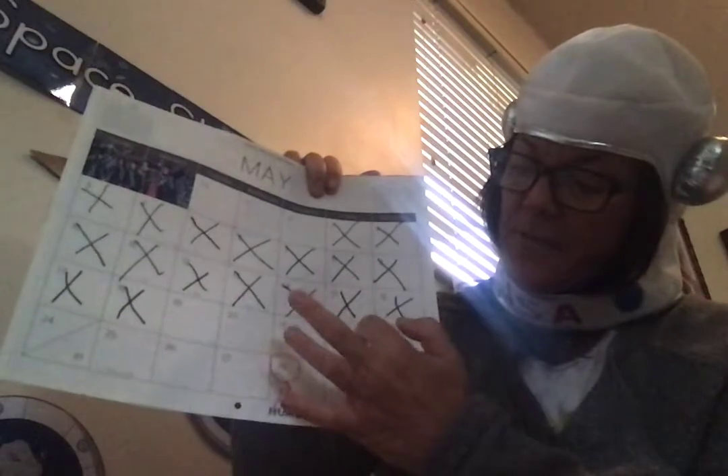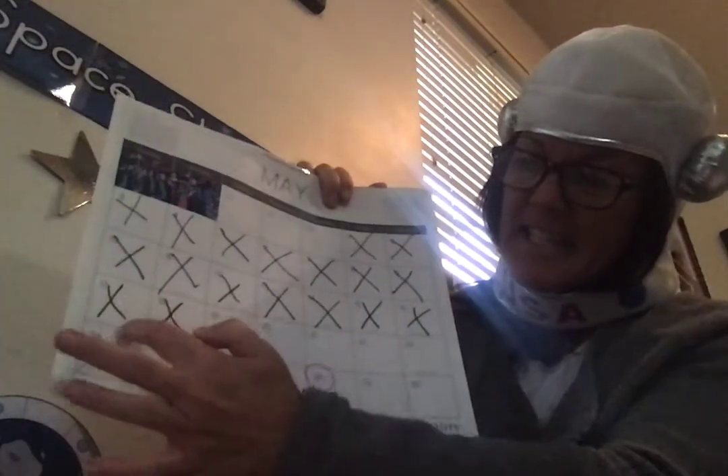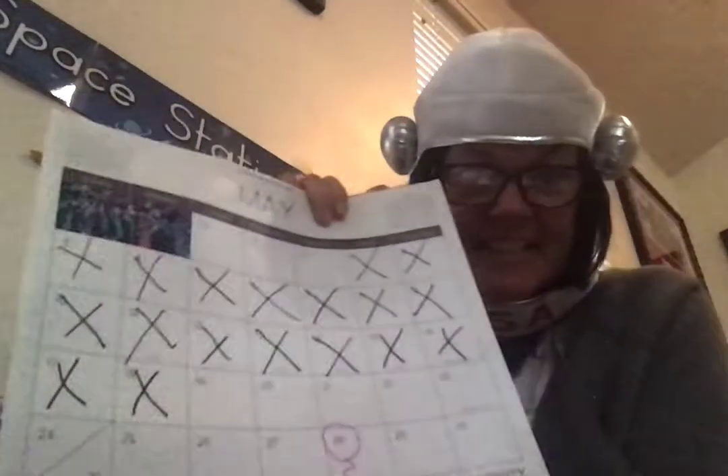But how many days left until school is over and you become kindergartners? 1, 2, 3, 4, 5, 6, 7, 8, 9, 10. Let's start counting down and blasting off to summer, okay?